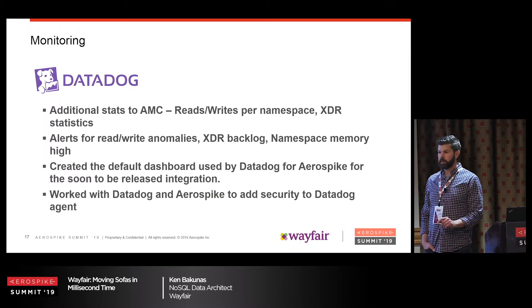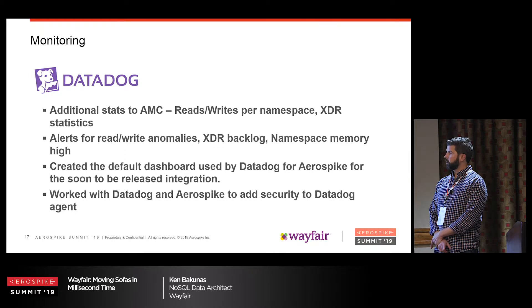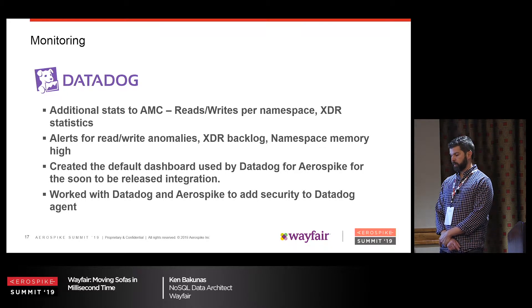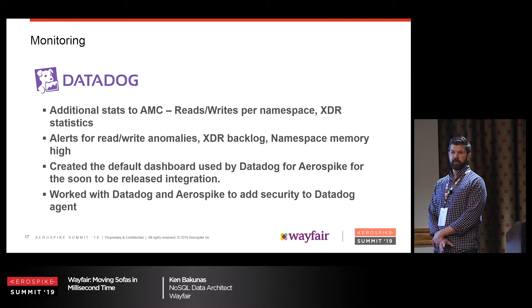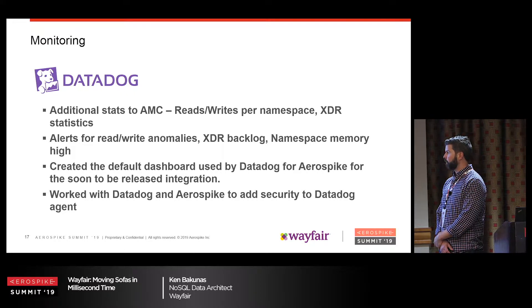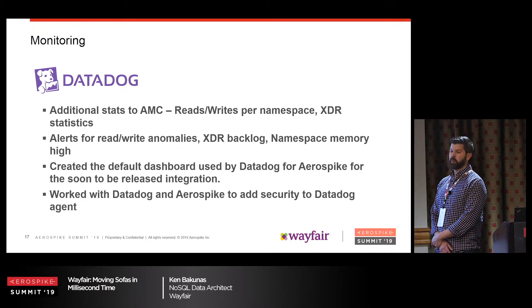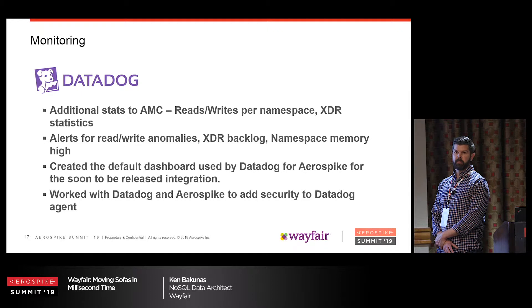For monitoring, we use AMC a lot and also Datadog, which gives us finer detail on writes per namespace, XDR statistics, alerts and monitoring. A funny thing happens when you turn on authentication on AeroSpike — the Datadog agent doesn't work because it can't get any information. We worked with AeroSpike and Datadog to rewrite the agent so it would work with authentication and log in as a client to gather statistics. I suggested making AeroSpike a default integration on Datadog. In the not-too-distant future, Datadog AeroSpike will be a default integration, using our dashboards as the default when you install that integration.